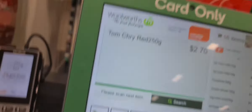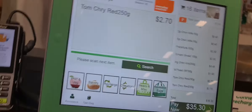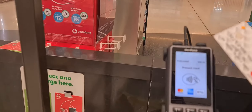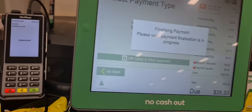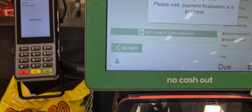It's a self-service, guys. Ang hirap pala nito. Hirap pala mag-vlog pag ganito, guys. Ayan. Ang hirap pala nito. So, ganito dito, guys — self-service.